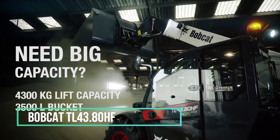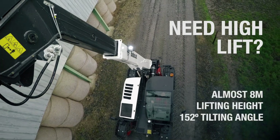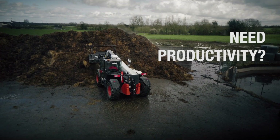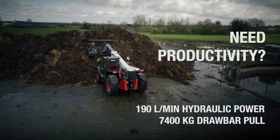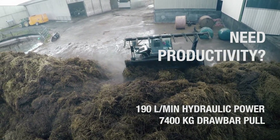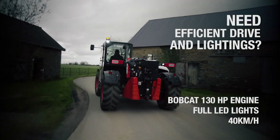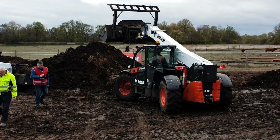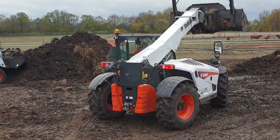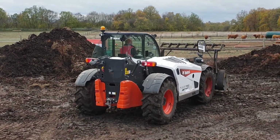Bobcat TL43.80HF. The Bobcat TL43.80HF is a highly durable and adaptable telescopic handler made in the United States. It's engineered to tackle a diverse range of tasks, with a primary focus on delivering both comfort and top-tier performance. Packed with intelligent features, this machine enhances its efficiency and simplifies the operator's job. Measuring 5 metres in length and weighing 8 tonnes, it's no lightweight. Under the hood, it houses a 130-horsepower engine, capable of generating 500 newton metres of torque.